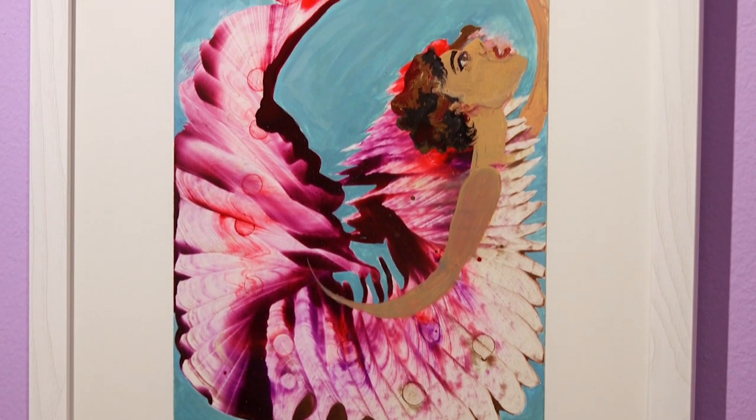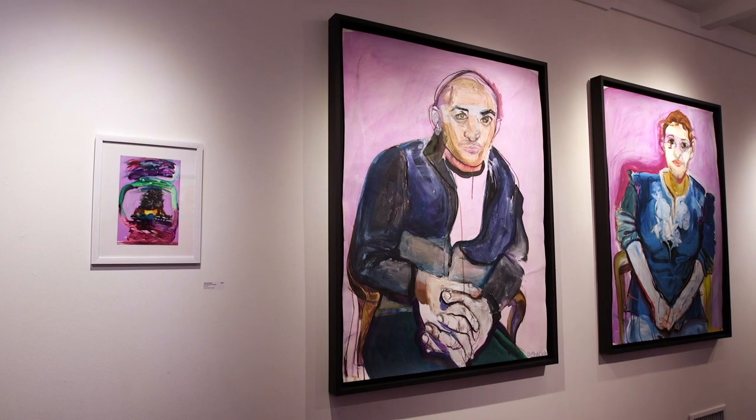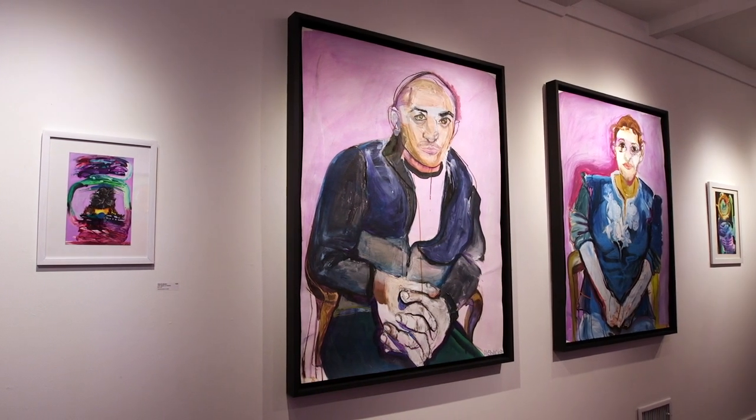What I hope you experience when you come into this exhibit is a feeling of interconnectedness with yourself and with other people. We really hope you can make it out to this exhibit to experience the work of Zina and Khababi. For more information, you can visit our website at HauskaGallery.com.